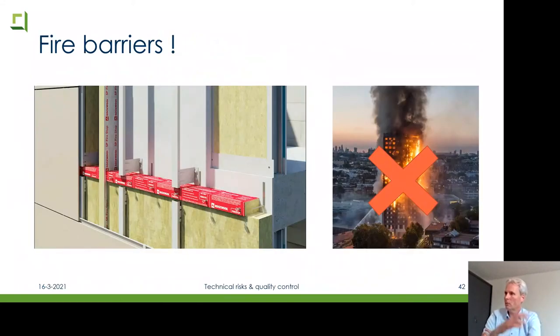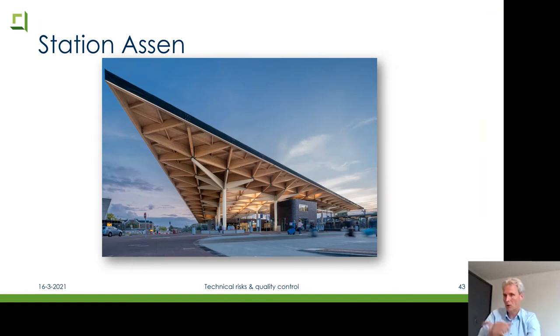Returning to Grenfell Tower — that's why I want to show this picture from a production room: a fire barrier or fire stop, which is a horizontal barrier you must have on every floor in the facade and behind the facade. This could have stopped the fast spreading of the fire. This is something required in the building code for every high-rise building in Holland. Another nice project: the train station Assen, where we checked the quality. You see a very spectacular roof made from wood.